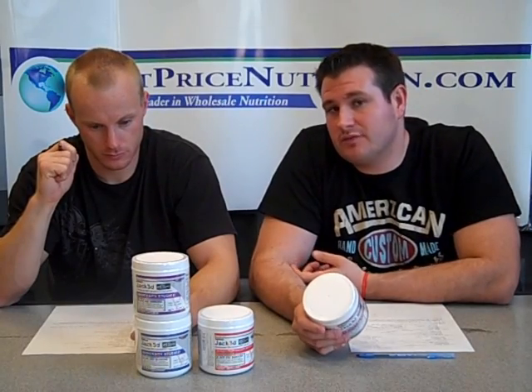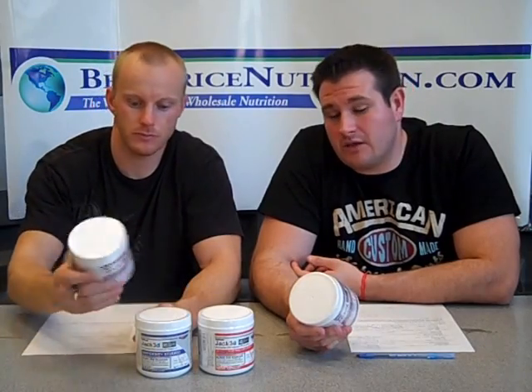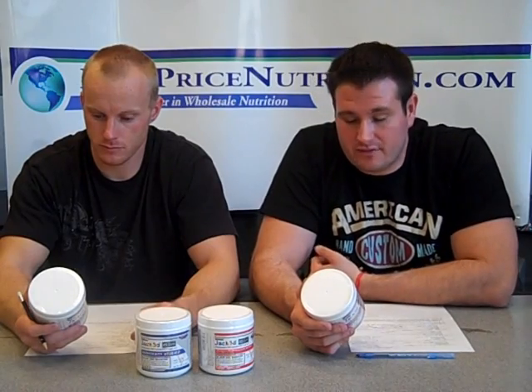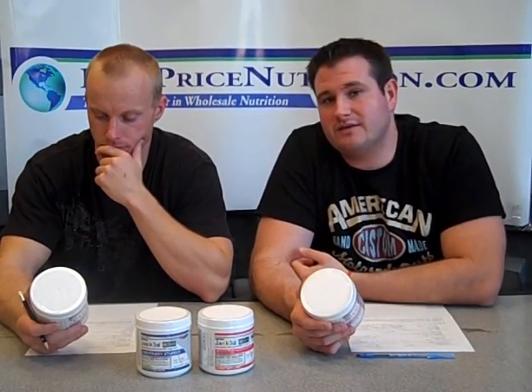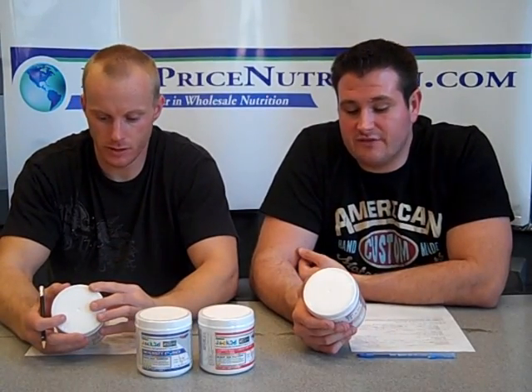We've got arginine, we've got creatine, and then comes beta-alanine. Beta-alanine is in there for the reduced lactic acid effect, allowing you to work out longer and get those last few reps. Also your last set or last exercise of the day, you'll still be strong and have some energy left.